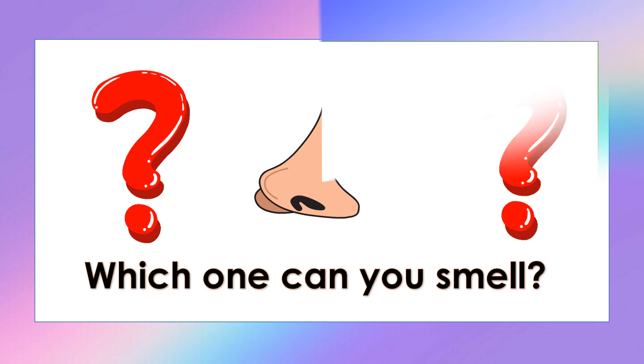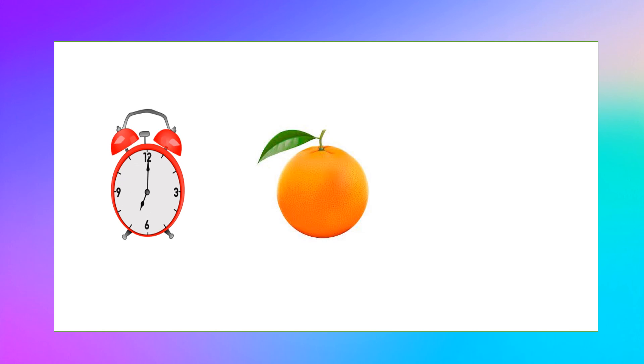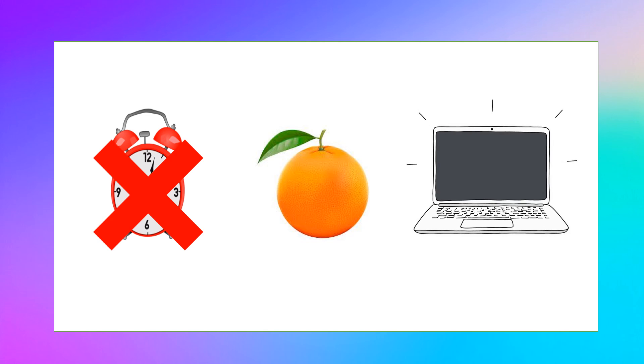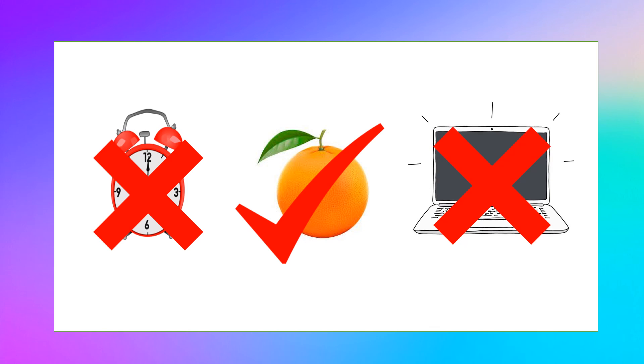Now let's practice! Let's see if you can identify the things that we can smell. Which one can you smell — an alarm clock, or a computer? You're right, we can smell the orange!